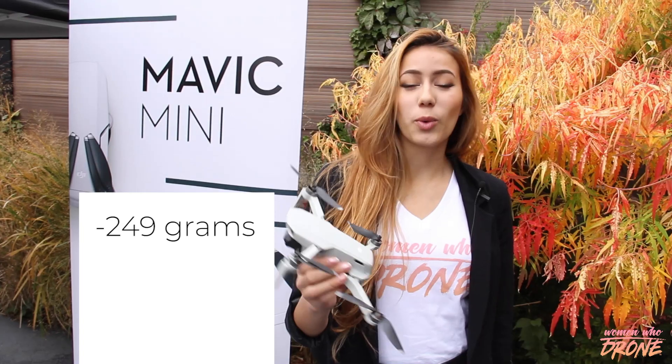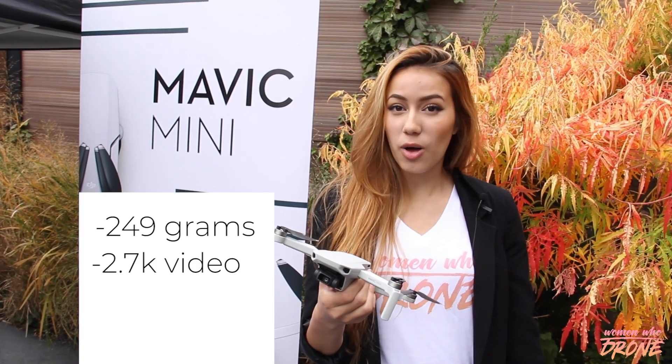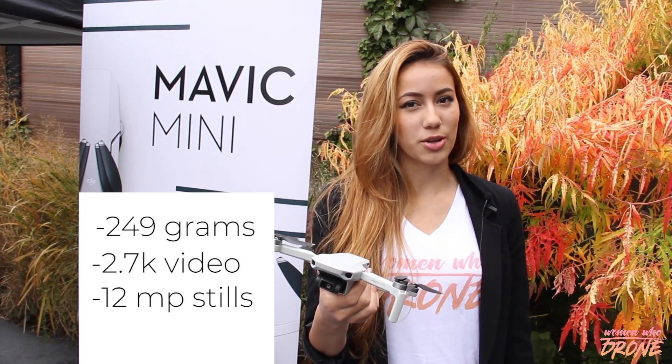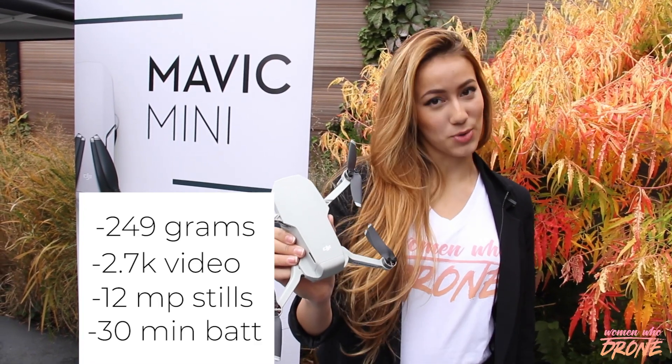This cute little drone weighs 249 grams. It takes 2.7K video and 12 megapixel stills, just like the original Mavic. The battery life is also 30 minutes, which is a big deal in the drone world.